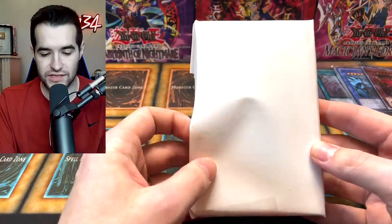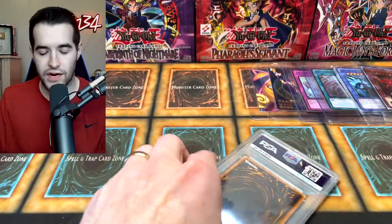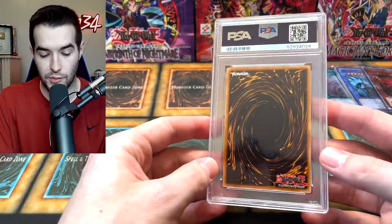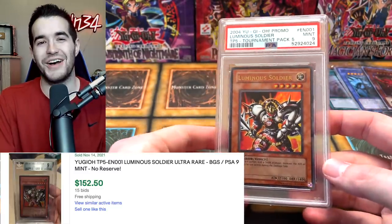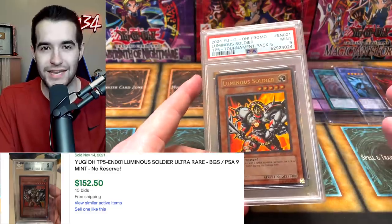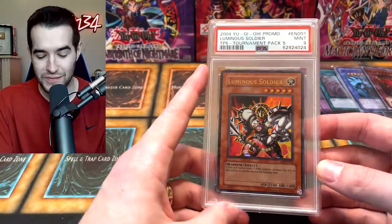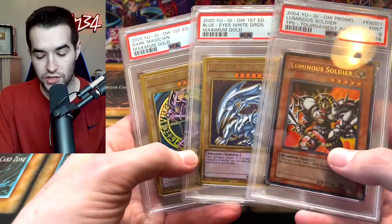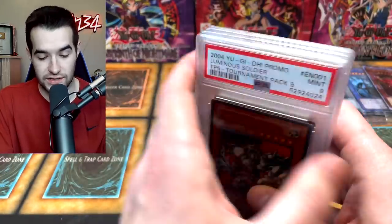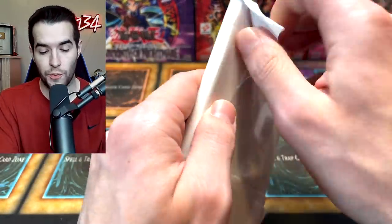Dark King of the Abyss — 'this king of the netherworld once had power to rule over the dark.' He once did, but now he's kind of crappy at 1200. That opening was extremely fun — thanks again RhymeStyle. Now let's see what's in these graded mystery packs. He recently graded a Luminous Soldier — so he's repaying me since I sent him the Needle Worm and he graded a nine. Now he's sending me a Luminous Soldier graded a nine — they're both from TP5. Pretty cool!